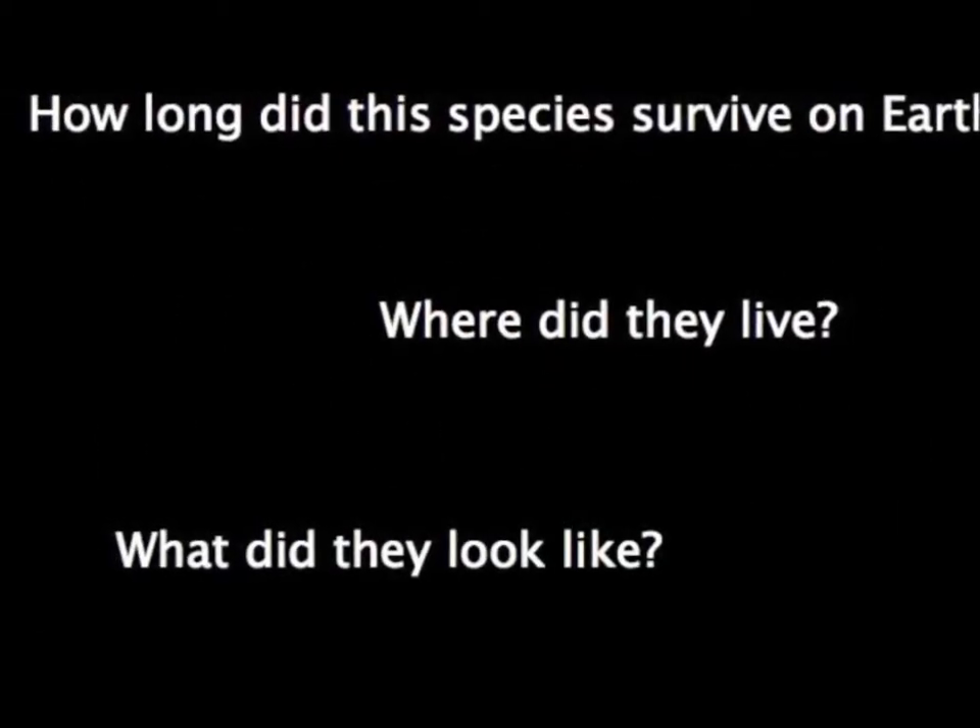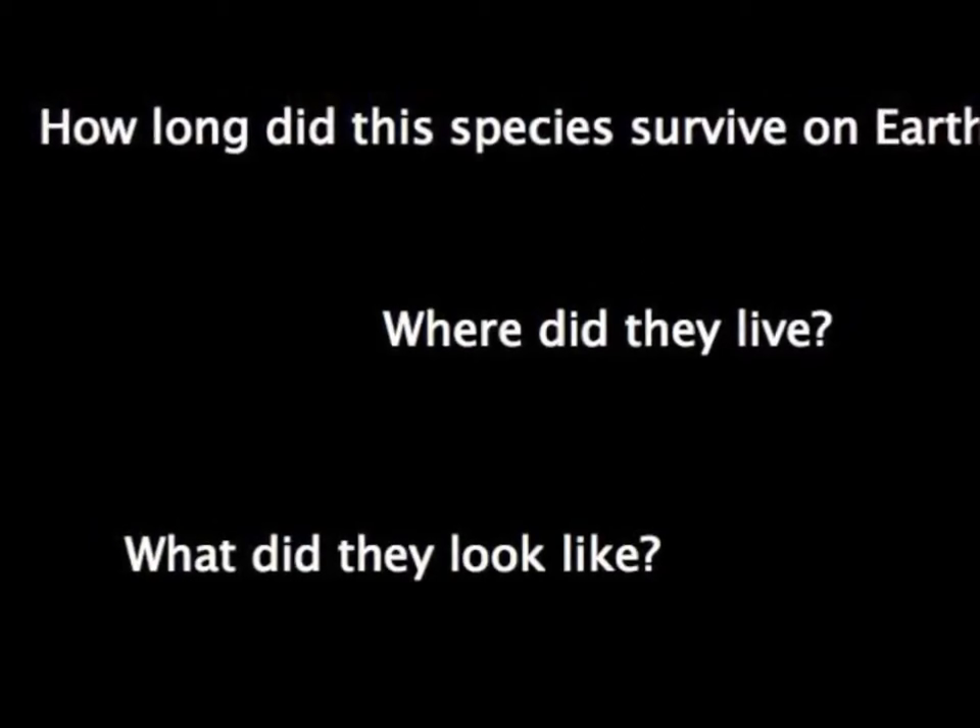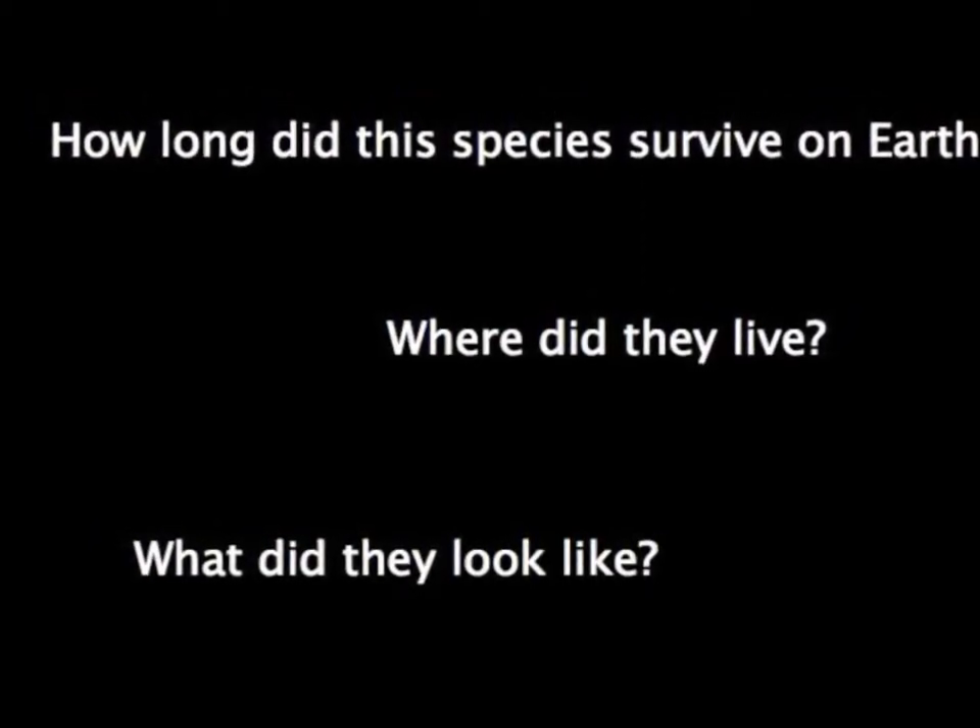Here are some questions that may come to mind when considering Homo erectus. How did the species survive on Earth? Where did they live? And what did they look like?